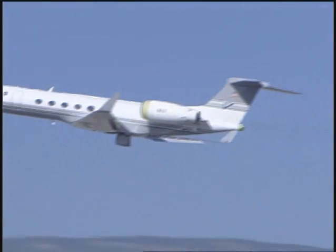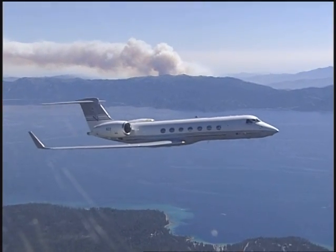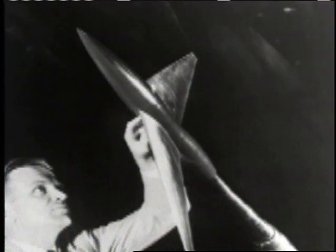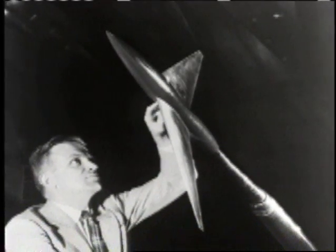If you look at almost any airliner today, you can see the genius of NASA researcher Dick Whitcomb. It's been said that he battled the enemy — drag — and won. His intellectual fingerprints are apparent in the design of virtually all airplanes operating today at high subsonic and transonic speeds.